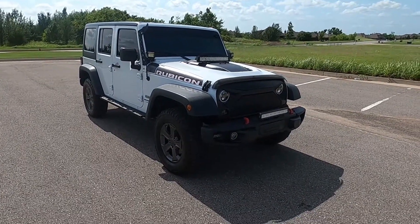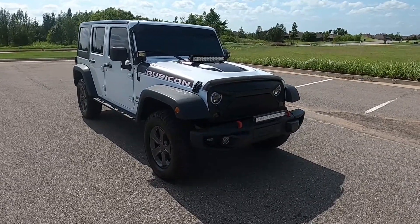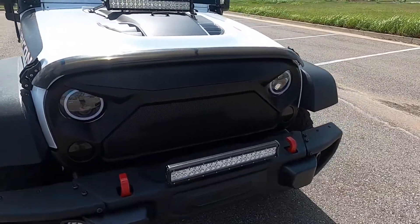Hello everyone, I'm Seth with Exotic Motorsports and this is our 2018 Jeep Wrangler Rubicon Unlimited. It has 56,342 miles on it.